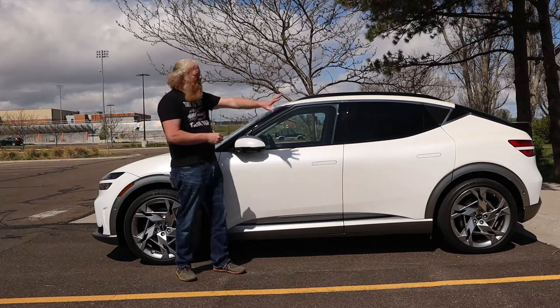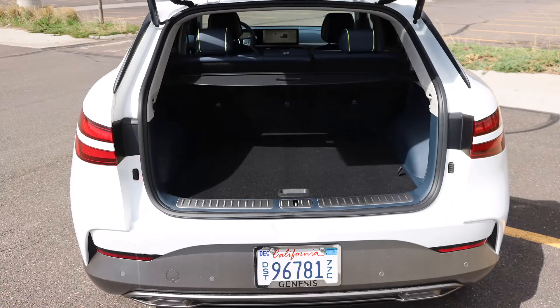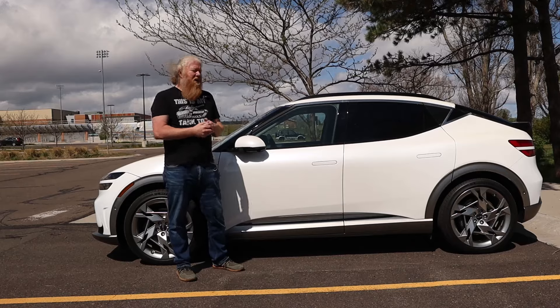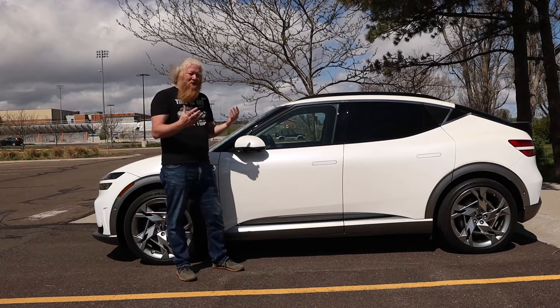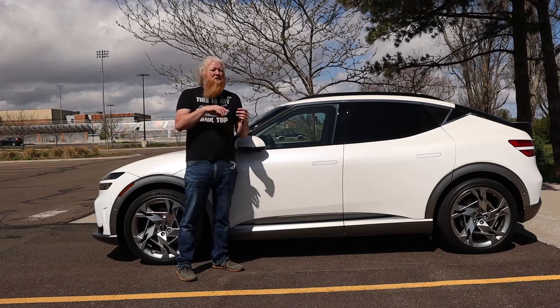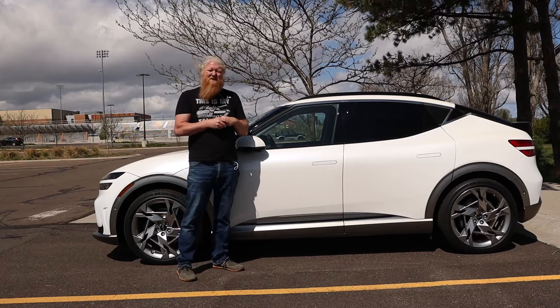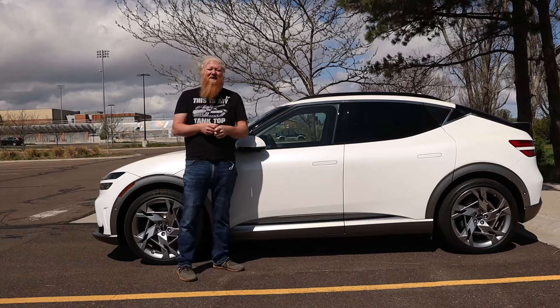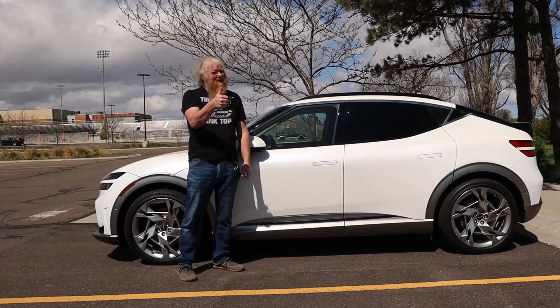I'll show you a couple of photos too. The cargo area is really good size for the vehicle. The back seat is good — I can sit in it and I'm six foot three, so the back seat is great. All in all, really good vehicle. Reference back to that Monroney if you want to see some more. Otherwise, that's what I got. This has been Aaron — Genesis GV60. Talk to you again soon.